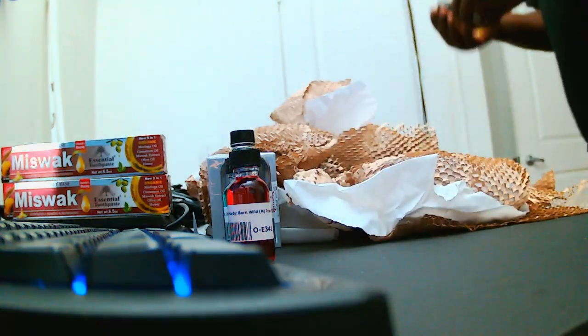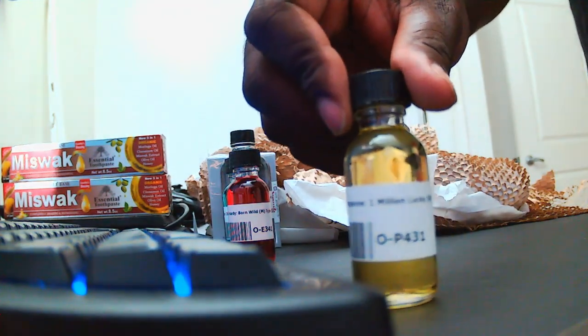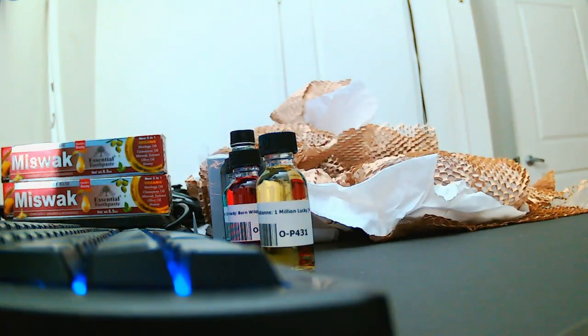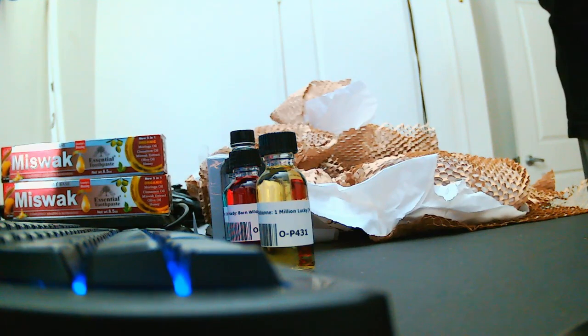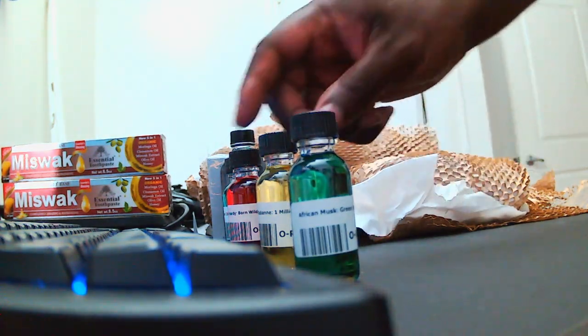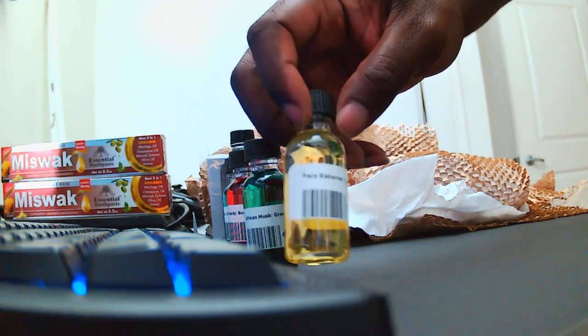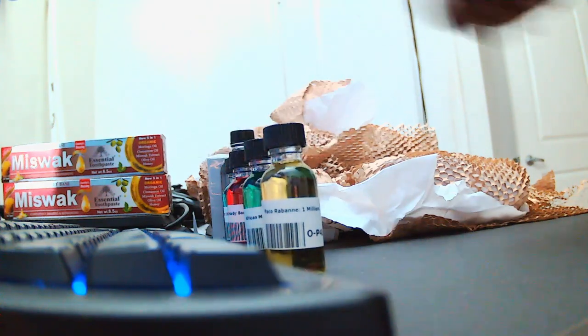All right so we have Paco Rabanne One Million, and we have African Musk Green — I love this. It's a nice deep musk with a little bit of a green sort of vibe to it. I love that — I'm definitely gonna be wearing that sometime soon. We'll make an atomizer out of that one. Oh wow, that One Million is sweet, almost bubble gum like. I'll be interested to see how that actually turns when I atomize it and make a little fragrance — that ain't gonna be too bad.